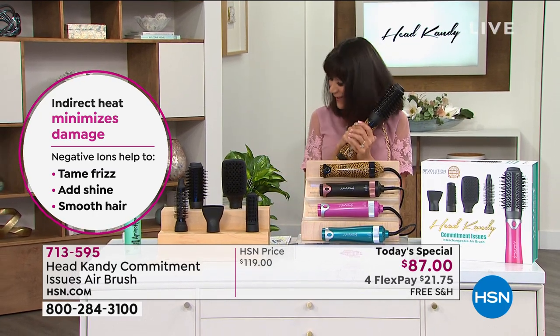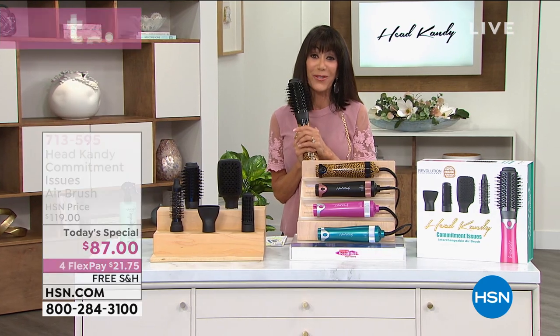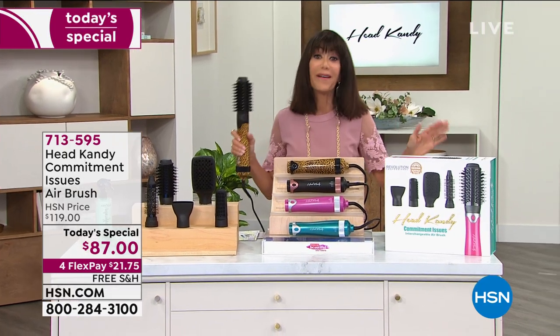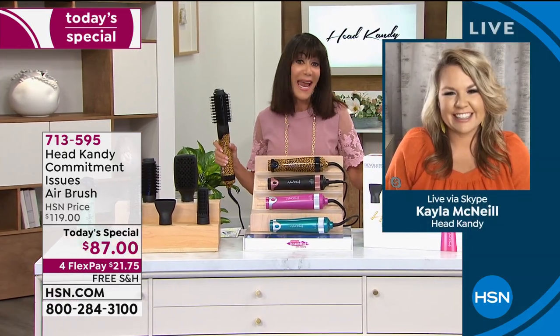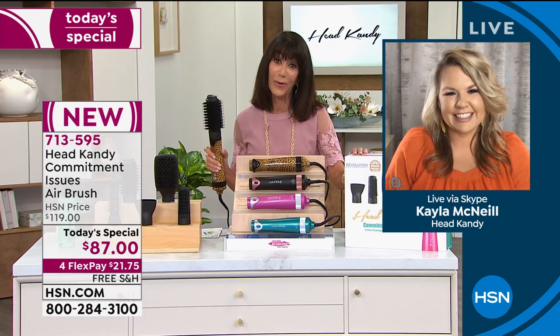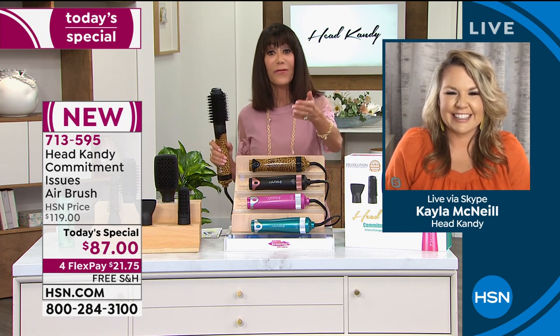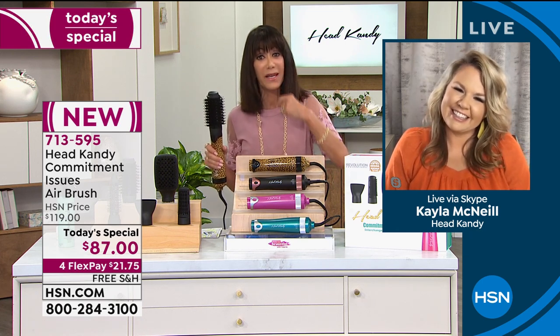We have a lot to tell you about, and we're going to say hello to Kayla McNeil, who's going to walk us through this one. But first, we love this brand — Headcandy, been around for about six years, with a major social presence out there. Everybody is going nuts for this. And thank you for solving my hair commitment issues.